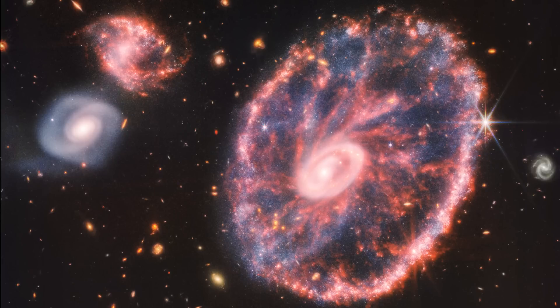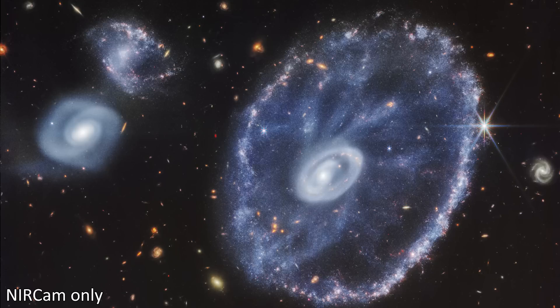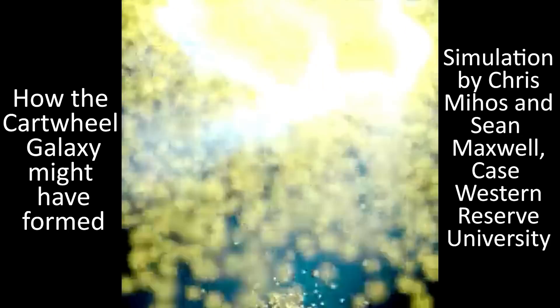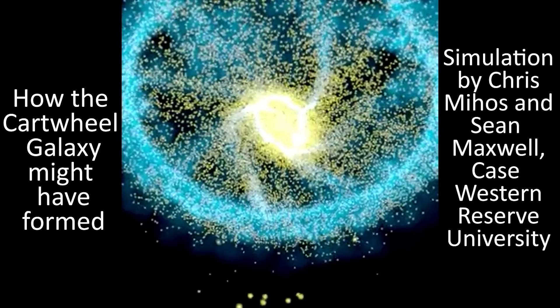That collision will have had a huge impact on the Cartwheel, affecting its shape dramatically. We see lots of galaxies that have undergone collisions and mergers and most of them don't end up looking like this, so it must have been an especially violent one to get this structure around the centre. Cartwheel probably stripped many many stars off of the other galaxy. We call this type of galaxy a ring galaxy and they're much rarer than the usual spiral or elliptical galaxies we often see.